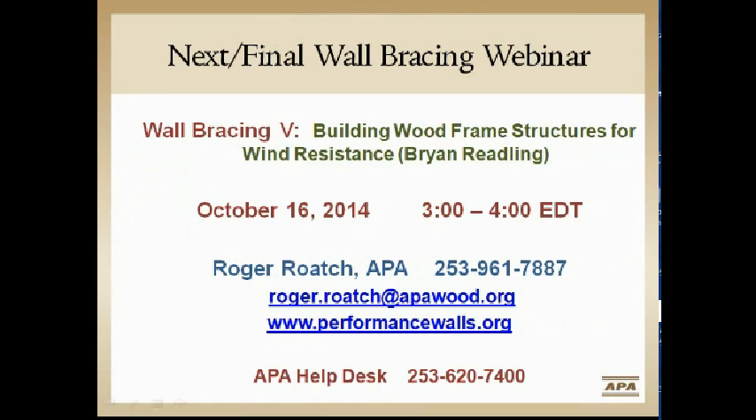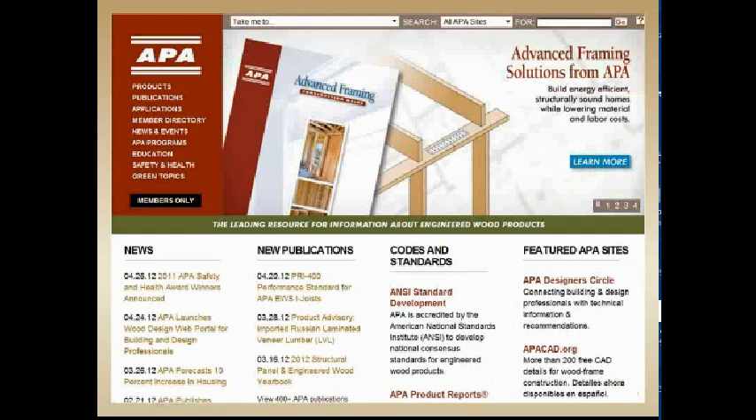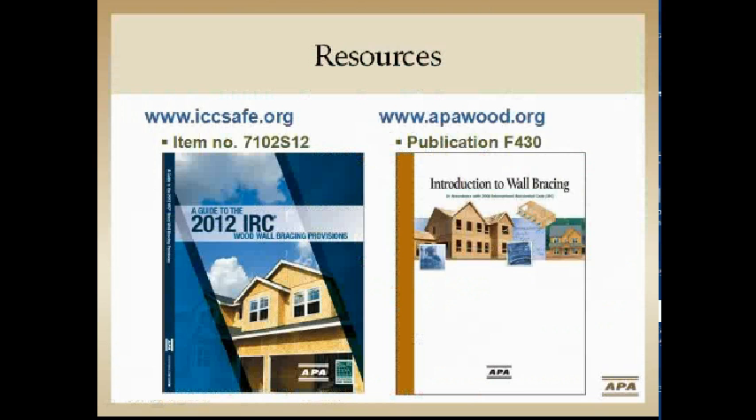Performance Walls has been mentioned a number of times — that's where we're housing these presentations. The help desk is a great resource and is always available. APA's website also has tons of information on the selection, specification, and use of material.